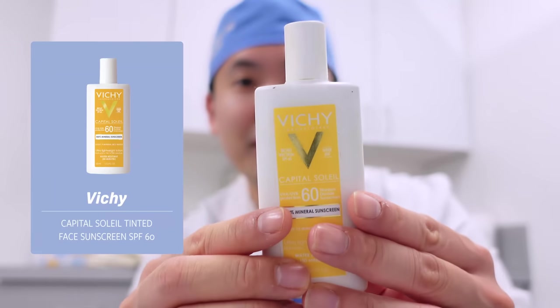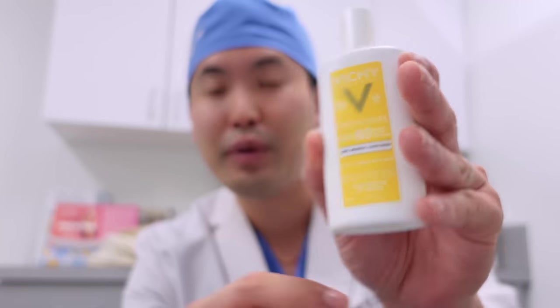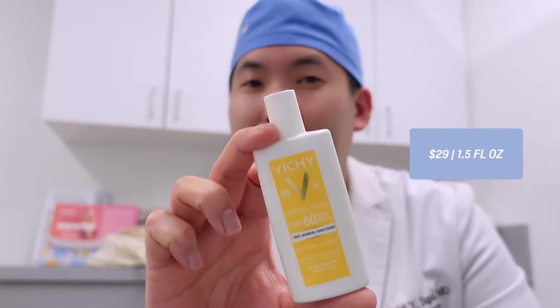Now for my wife's current favorite: the Vichy tinted sunscreen. It only contains titanium dioxide, similar to the La Roche-Posay Anthelios 50 tinted, which is also titanium-based only. This one is water resistant for 80 minutes and is 1.5 fluid ounces. Make sure to shake it well to distribute the UV filters. It's SPF 60 and comes out very lightweight. It matches her skin type 3 tone very well, and she puts it on every morning — which I'm very proud of.